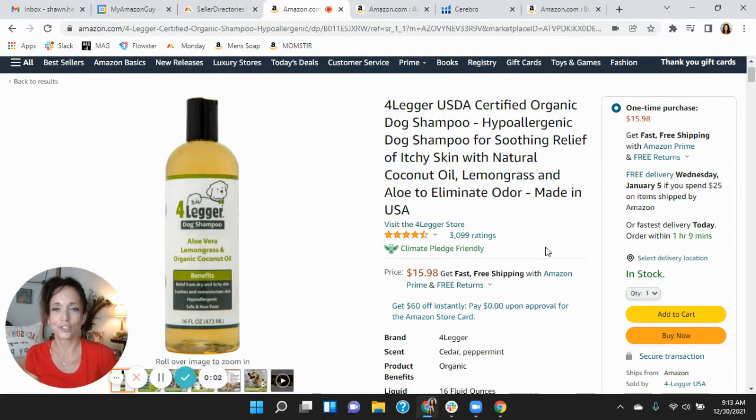Hi Angela. I put together this short audit on a listing that you have on Amazon, and it's my hope that I'll earn a phone call with you. My name is Sean, and I'm with the Seller Central Marketing Agency, My Amazon Guy.